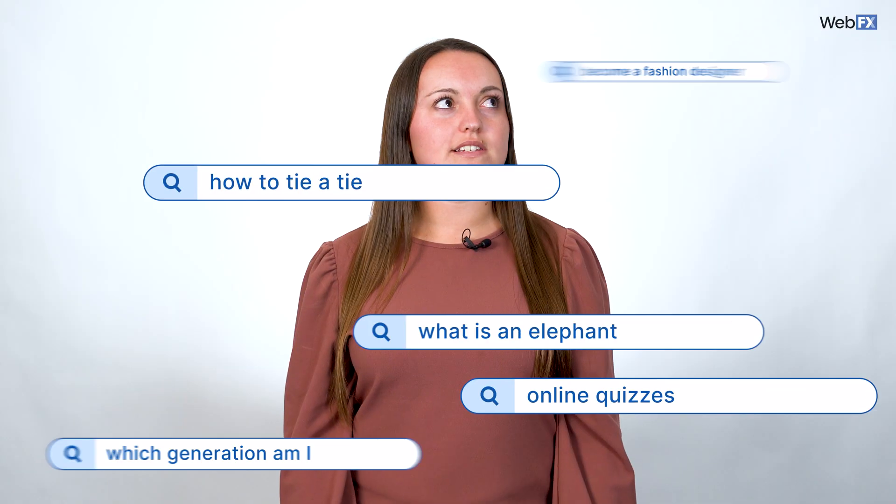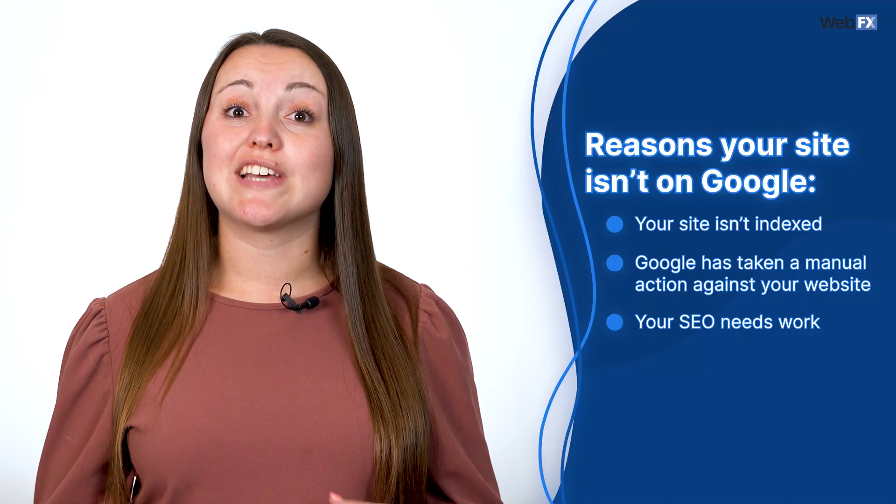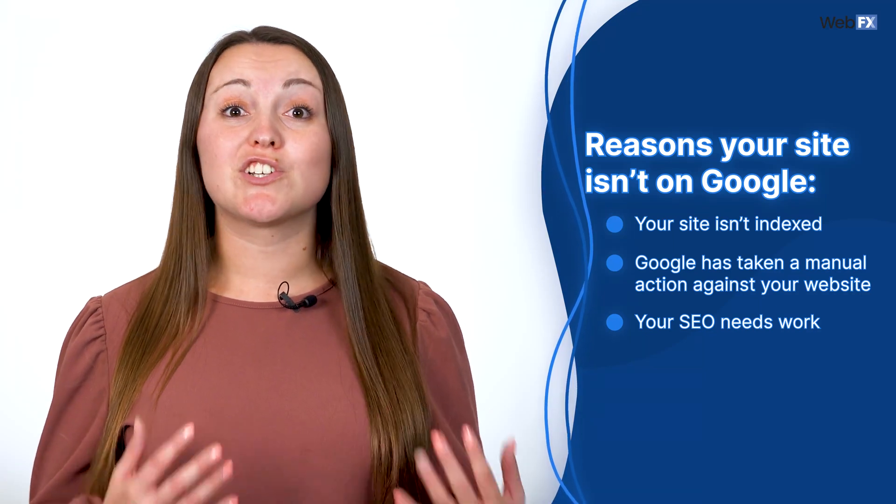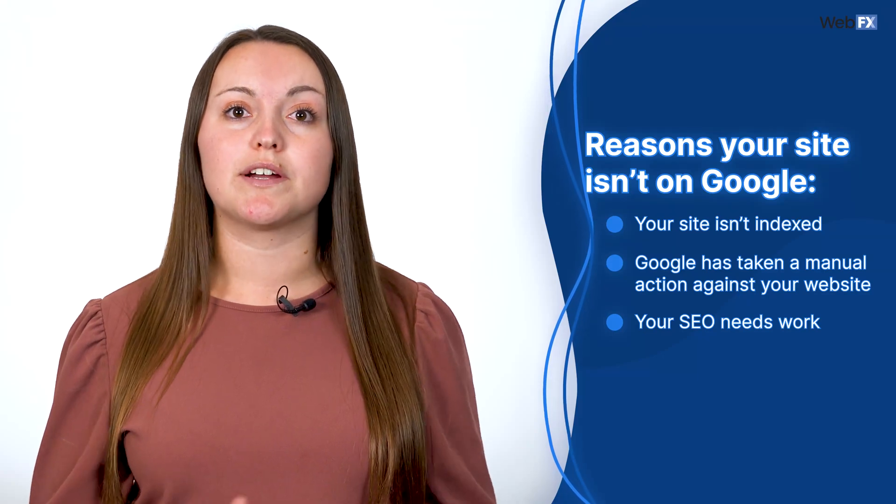It's estimated that Google sees over three and a half billion searches in a day, so I understand the stress you may feel if your site doesn't appear for any of them. You could be having this problem for a number of reasons, some of them being: your site isn't indexed on Google, Google has taken a manual action against your website, or your search engine optimization needs work. First things first, check if your website is able to be indexed — a quick search on Google will provide some answers.